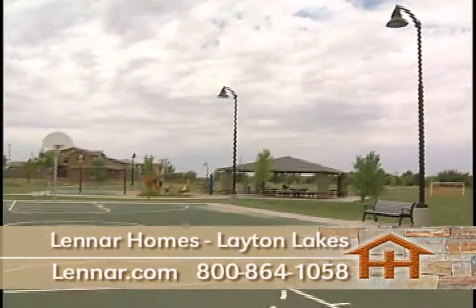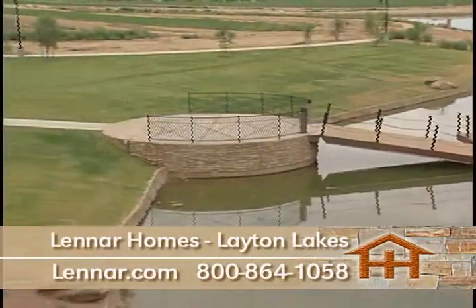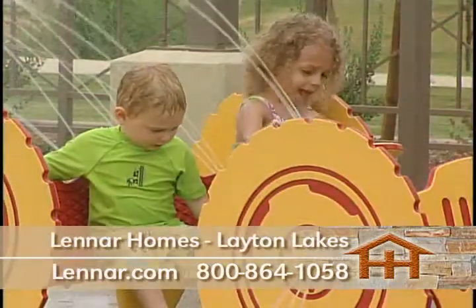There are tot lots, barbecue areas throughout the community, a splash park to cool off on those hot summer days, and even an amphitheater. You're sure to find your lifestyle choices met and more.